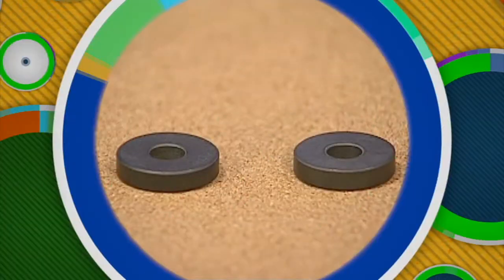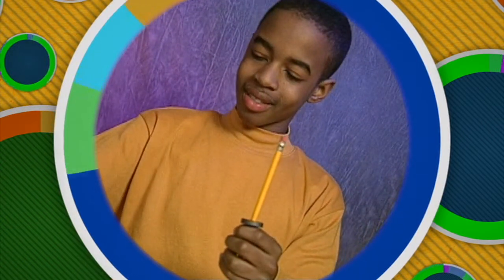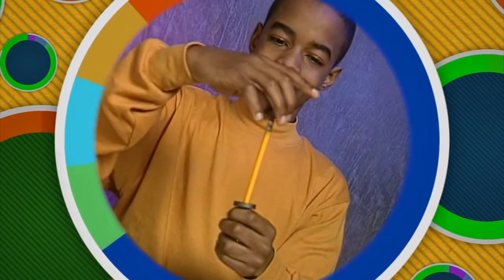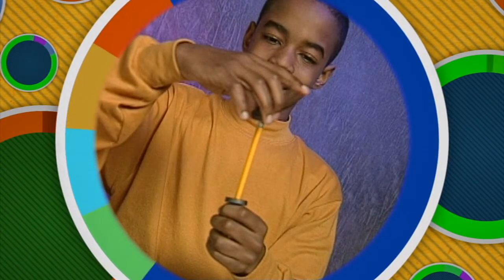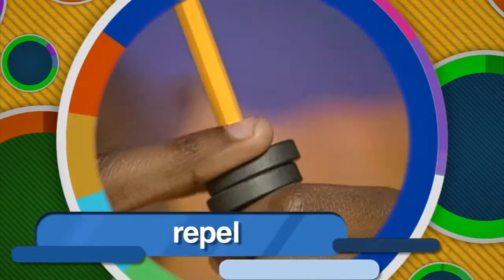Let's demonstrate with these two disc magnets. We'll place one magnet on this pencil with its North Pole facing up, and we'll place a second magnet on the rod with its North Pole facing down. Watch what happens — the magnets push each other apart, or repel each other.